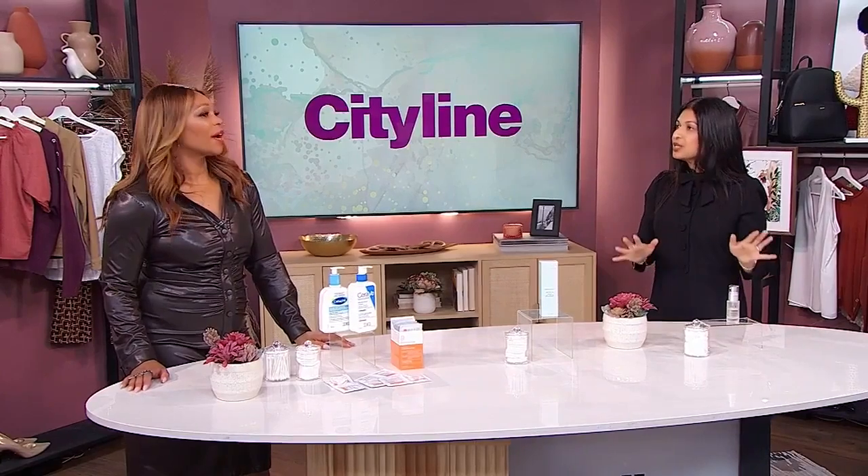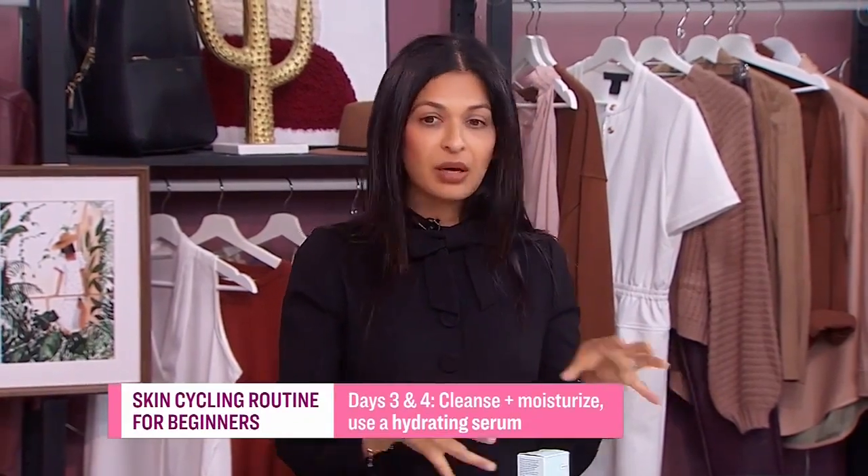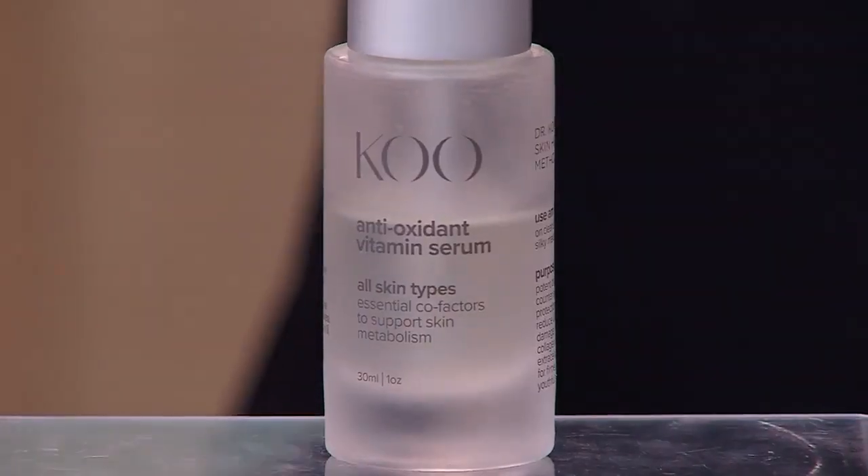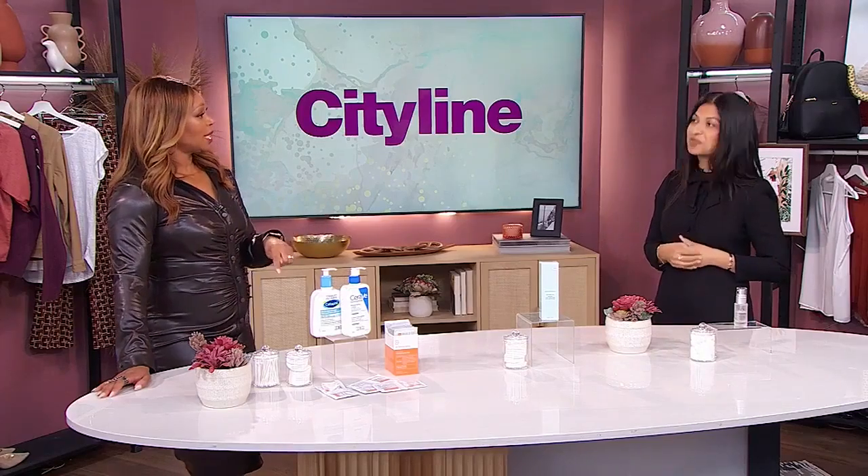Now we're moving into day three. Day three is actually very straightforward. You're using a gentle cleanser and that moisturizer — it's rest and recovery. This is where you get to repair your skin. If you still find your skin to be dry and tight after the exfoliation during days one and two, you can even add a hydrating serum — something with hyaluronic acid or a face oil. And then you're back to day one again.